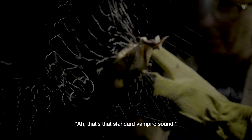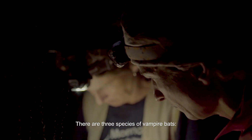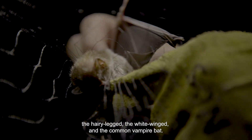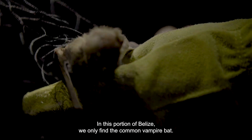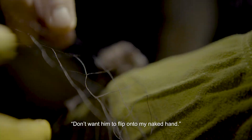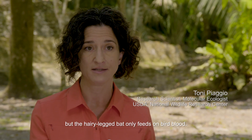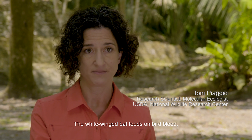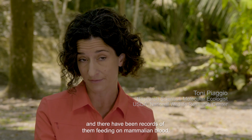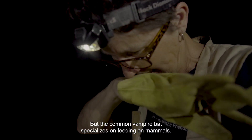That's the standard vampire sound. There are three species of vampire bats: the hairy-legged, the white-winged, and the common vampire bat. In this portion of Belize, we only find the common vampire bat. The three species all feed on blood, but the hairy-legged bat only feeds on bird blood. The white-winged bat feeds on bird blood, and there have been records of them feeding on mammalian blood. But the common vampire bat specializes on feeding on mammals.